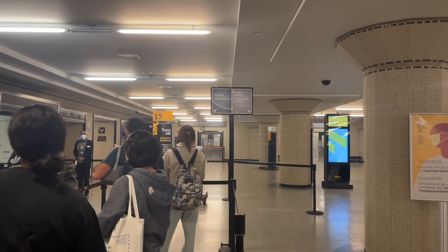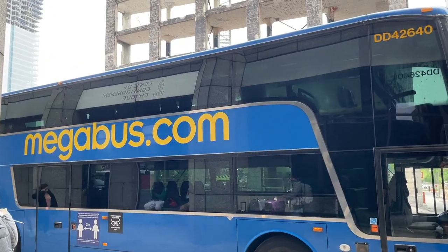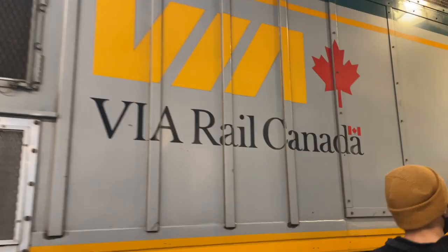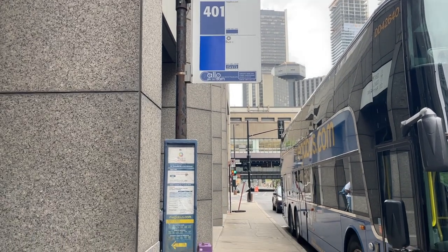Connected to this trip, I took the VIA Rail from Toronto to Montreal, which was one hour late, and then VIA Rail again from Kingston to Toronto, which was also an hour late. By the way, if you're thinking about whether to take Megabus or VIA Rail for your next trip, you can watch that comparison video after this one.